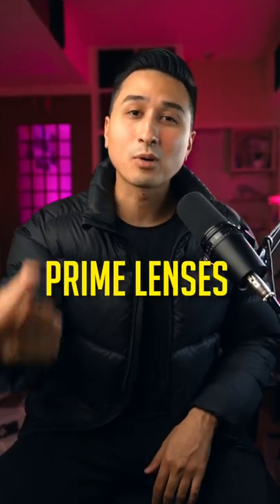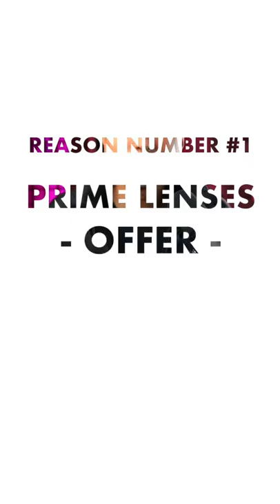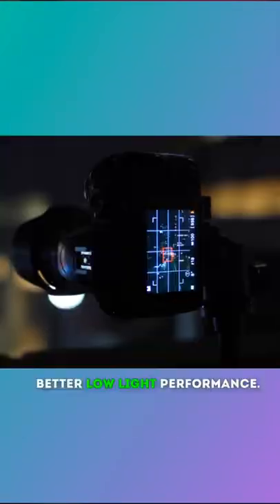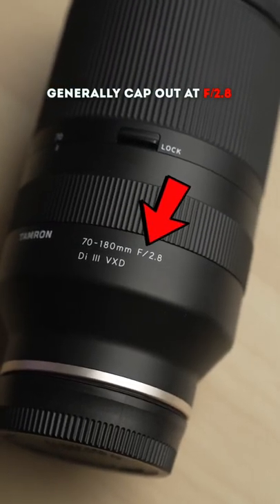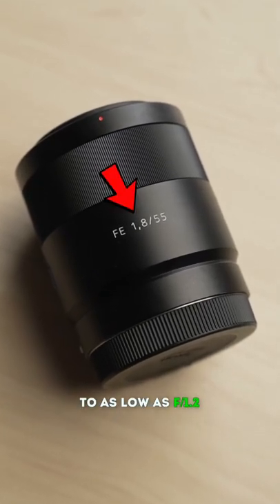Here are 3 reasons why you should use prime lenses over zooms. Number 1: Prime lenses offer lower apertures, which will then provide smoother background blur and better low light performance. High quality zoom lenses generally cap out at f2.8, but prime lenses can go down to as low as f1.2.